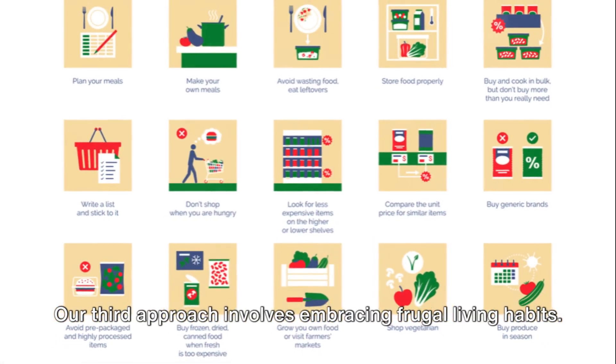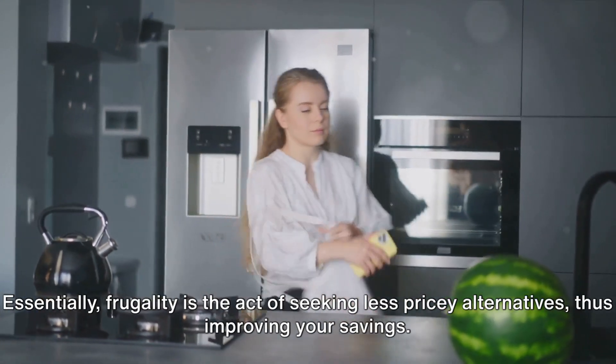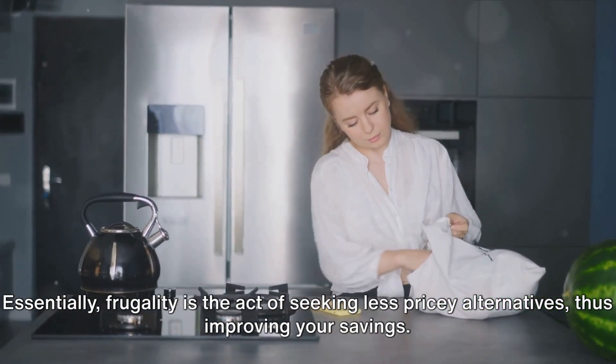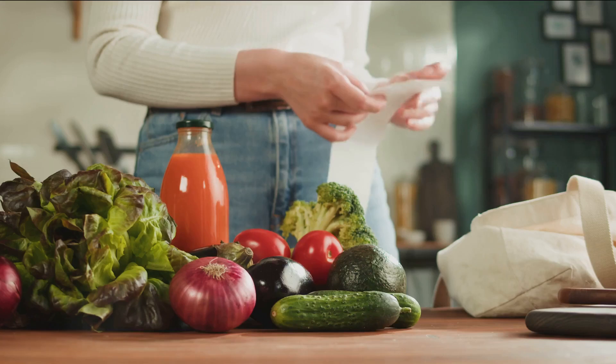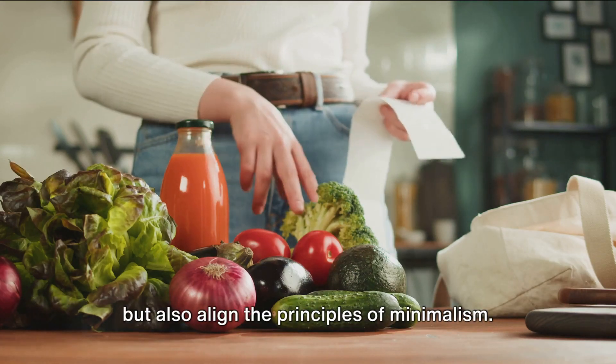Our third approach involves embracing frugal living habits. Essentially, frugality is the act of seeking less pricey alternatives, thus improving your savings. It's not about giving up life's pleasures, but about making smarter choices that not only bolster your savings but also align with the principles of minimalism.